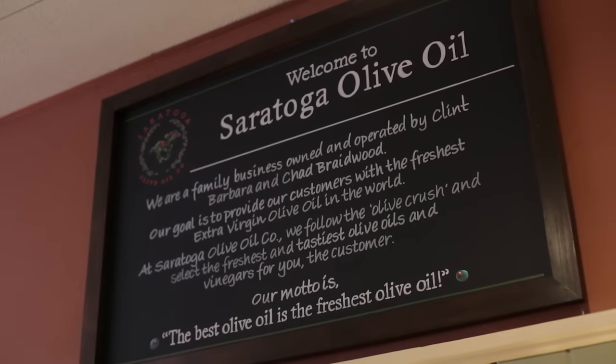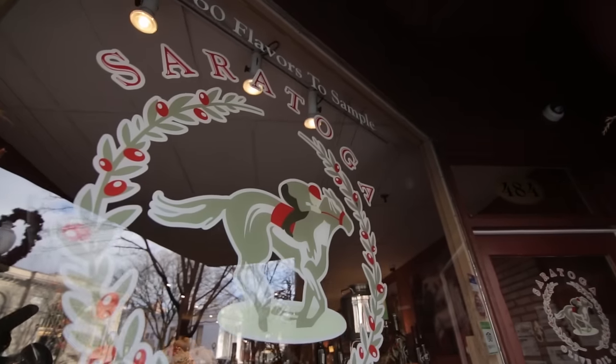In November of 2012, we were honored with the award of being one of the top five stores in the world for olive oil selection by the Olive Oil Times.